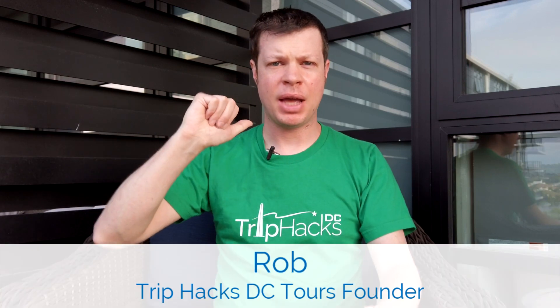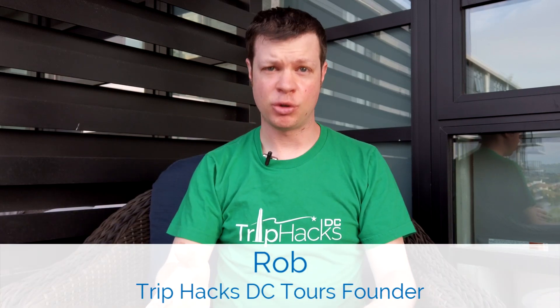I'm going to tell you what it's like in Washington DC right now. My name is Rob, I'm a tour guide and the founder of Trip Hacks DC Tours.